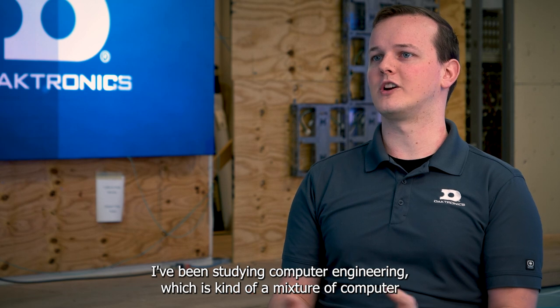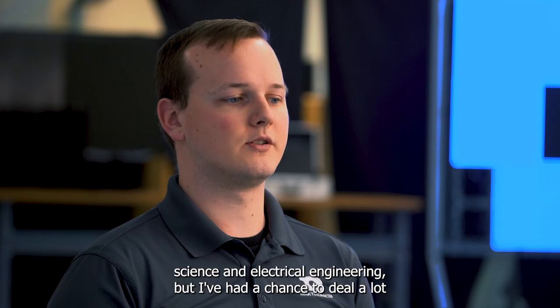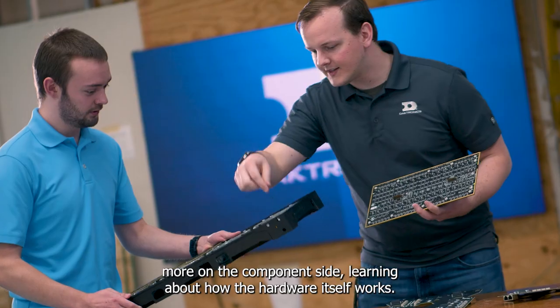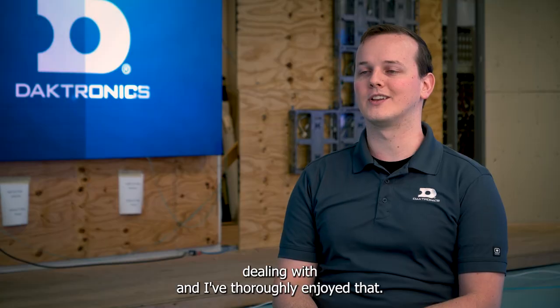I've been studying computer engineering, which is kind of a mixture of computer science and electrical engineering, but I've had a chance to deal a lot more on the component side, learning about how the hardware itself works. I've got a lot more hands-on practice with that, and I've thoroughly enjoyed it.